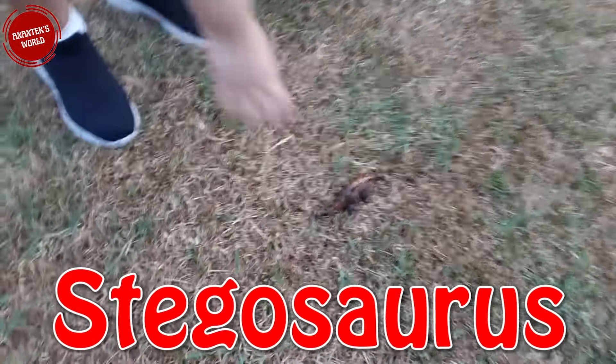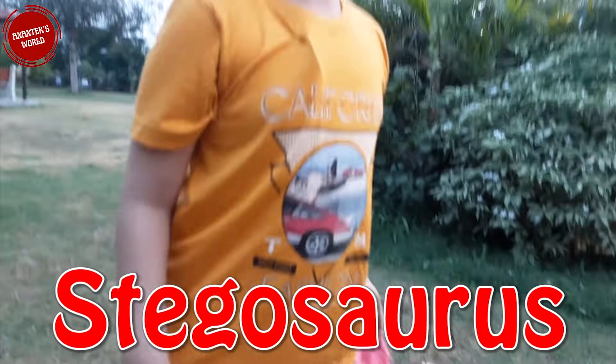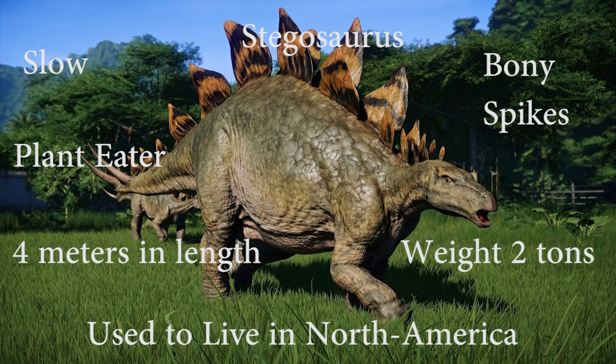Here they are — Stegosaurus! They are slow and have bony spikes on their body. They are plant-eaters, four meters long, and weigh two tons. They live in North America.